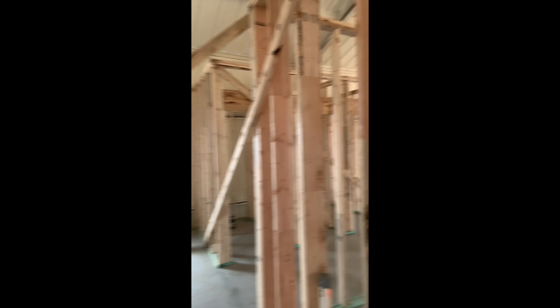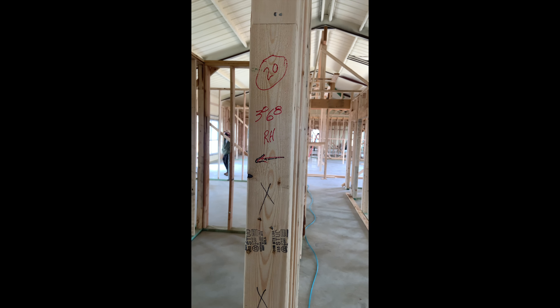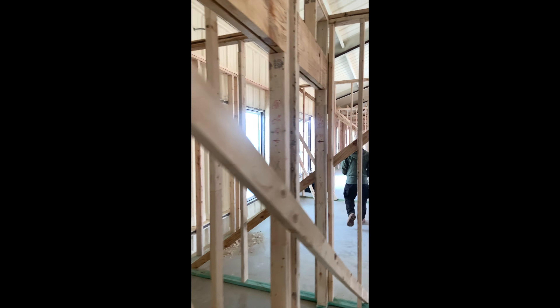Door number twenty is to the kids' bath, 3068 right hand. Door twenty-one is a toilet door, 2668 right hand. Door twenty-two is 2668 right hand. Door twenty-three is 2668 right hand.